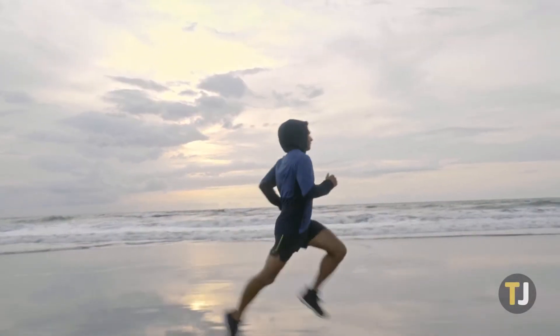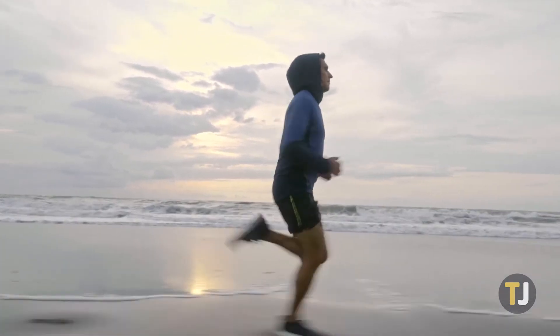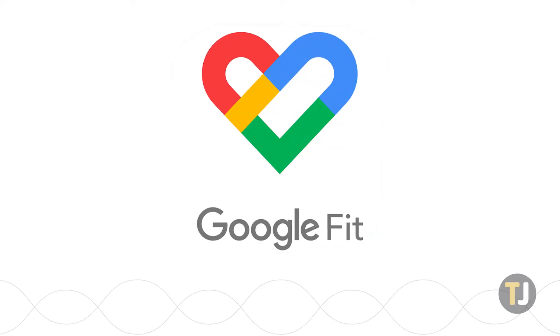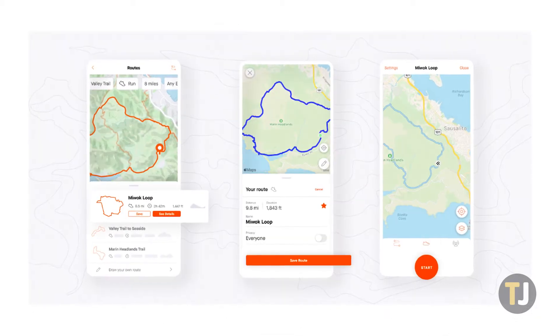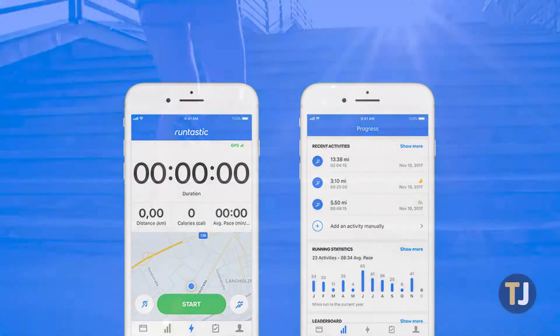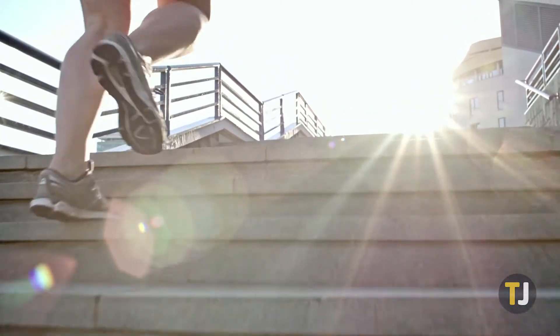Managing your runs on your phone used to be a challenge, but nowadays the real task comes in actually choosing a running app for tracking. From Apple and Google's fitness-focused apps for iOS and Android, to dedicated third-party apps like Strava or Runtastic, there's no shortage of apps that make it easy to show timers, calories burned, miles ran, and so much more.